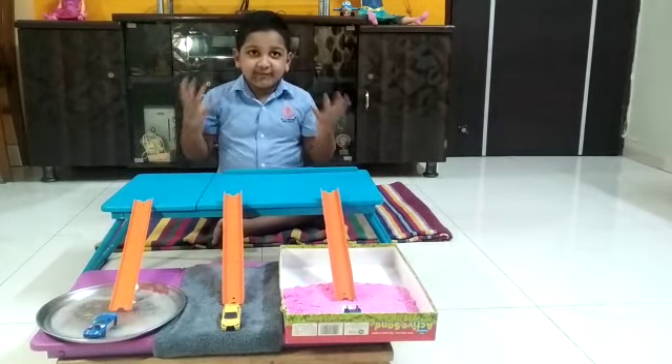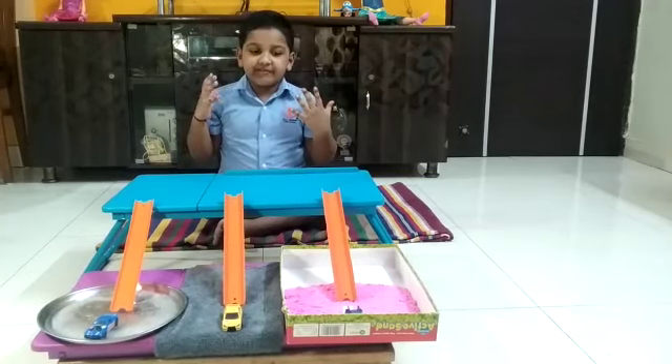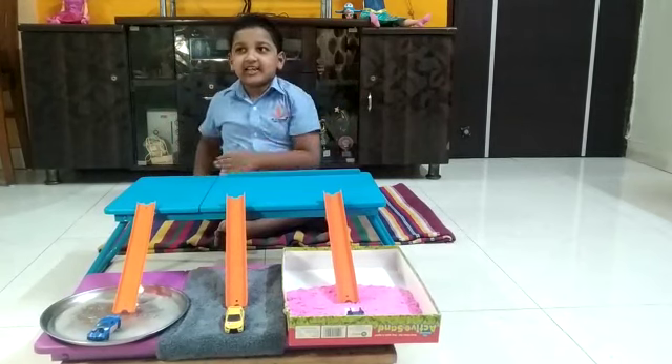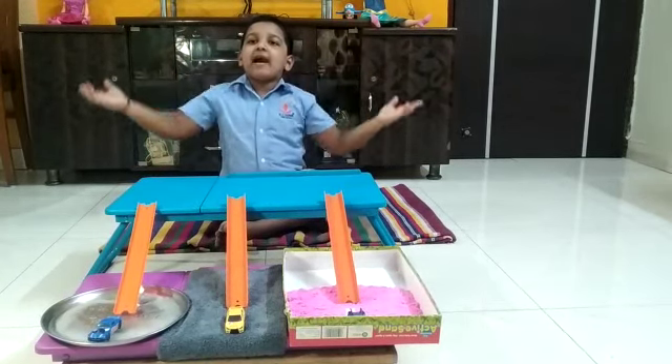What is friction? Friction is a force that holds back the movement of sliding objects. This is all about friction.